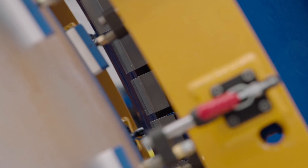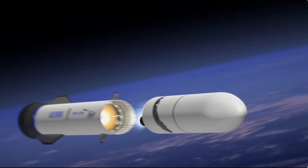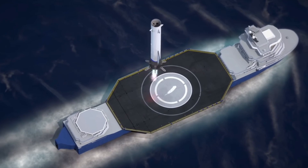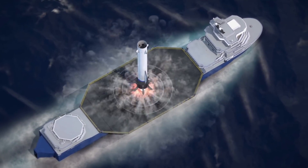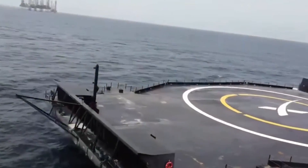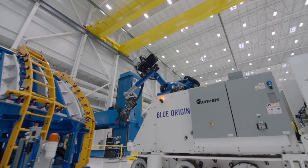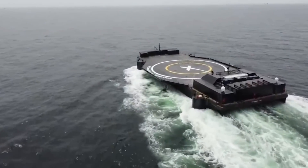In a surprising turn of events back in 2022, Blue Origin unveiled new details about its flight profile. Initially, they intended to repurpose a recovery vessel for downrange landings, which would be located 1,000 kilometers away from the launch site. However, a swift change of plans ensued, scrapping the ship altogether. Instead, they opted for a barge model akin to SpaceX's. This strategic shift isn't just about convenience — it's a testament to Blue Origin's commitment to cost efficiency, aiming to make space access more affordable for all.